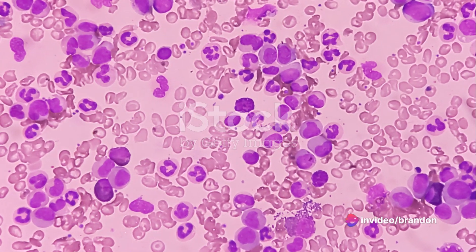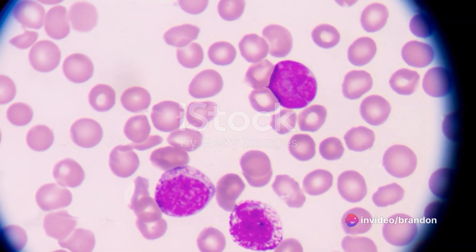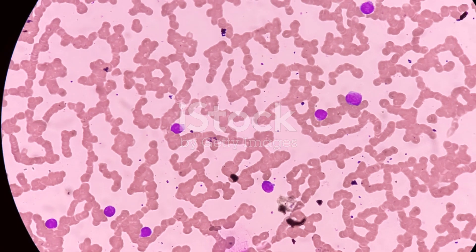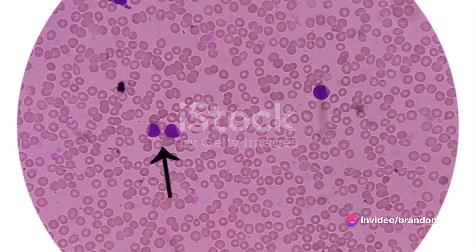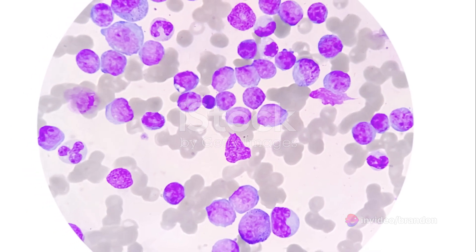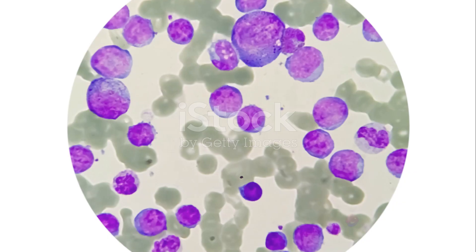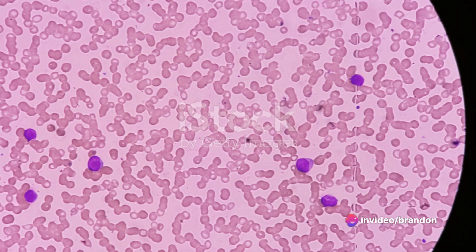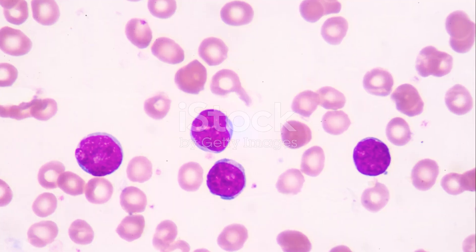Have you ever wondered how a single cell gone rogue can pose a serious threat to your health? Welcome to our deep dive into the world of leukemia. Leukemia, a term that often sends a shiver down the spine, is more than just a word. It's a complex medical condition, a form of cancer that starts in the body's blood-forming tissues, primarily the bone marrow and the lymphatic system. Imagine a small factory within your body, tirelessly producing cells. Now picture a glitch in this production line where some cells begin to multiply uncontrollably, disrupting the harmony. That's essentially what happens in leukemia.